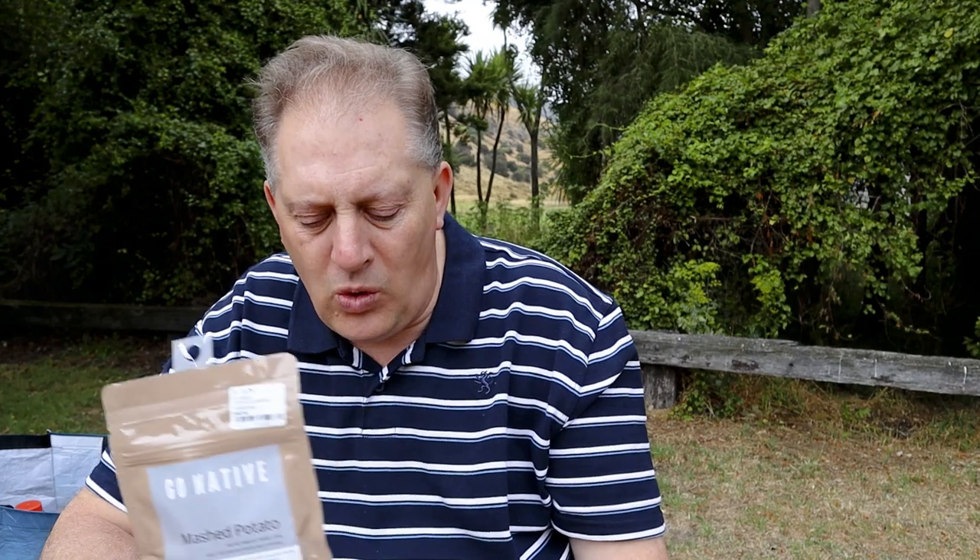Go Native also produce some side items. What I have here is one of their mashed potatoes. They do a number of other things — they do freeze-dried rice. All of the meals that go in these ration packs are produced individually and are also for sale separately, which I'll have a look at and discuss as well.